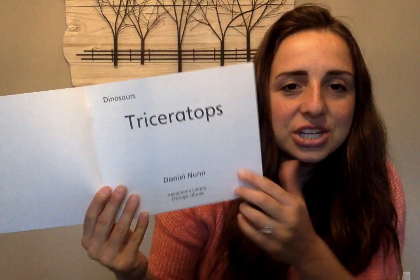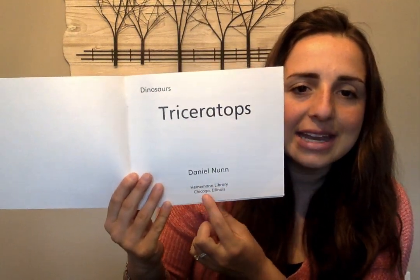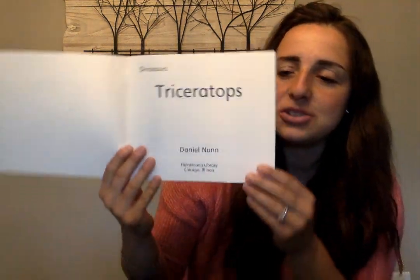I bet you guys are all experts on that now from all the videos you've probably watched. Let's open it up. We see this page — it has the title, it has the author's name, Daniel Nunn, and it has the company that published the book. This is the title page.